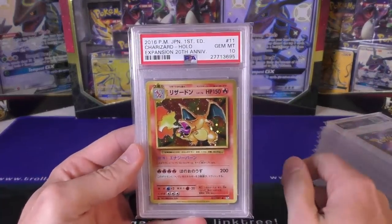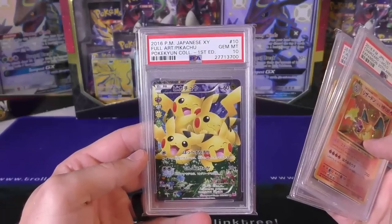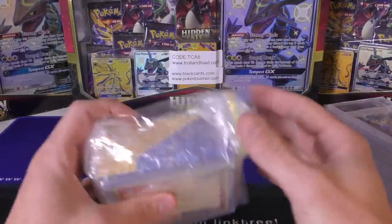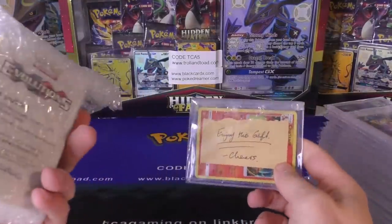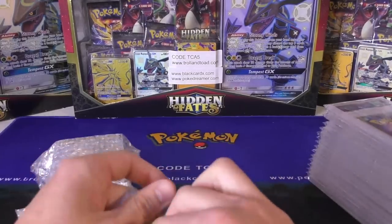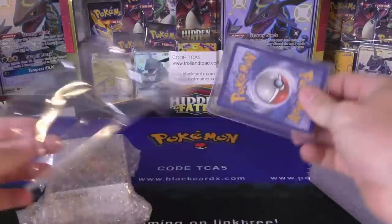We've got another Charizard from the 20th anniversary, the Blastoise with the gold border, and we're going to finish off with the Pokune collection first edition Pikachu. This guy actually sent some stuff along with it and it actually says 'enjoy this gift cheers' — I'm going to check on this one, I don't want to open it just in case he didn't mean to give that Evolutions box, since it's all packaged together.